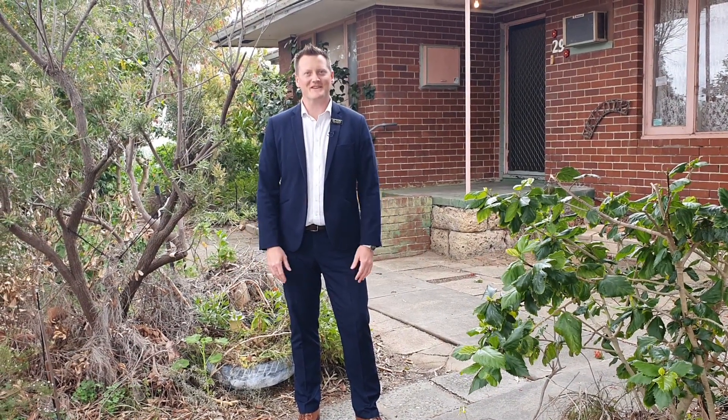Hi, my name is Greg Chapman from Acton Coogee and welcome to 29 Burrage Way in Hamilton Hill. Come on in, let's take a look around.